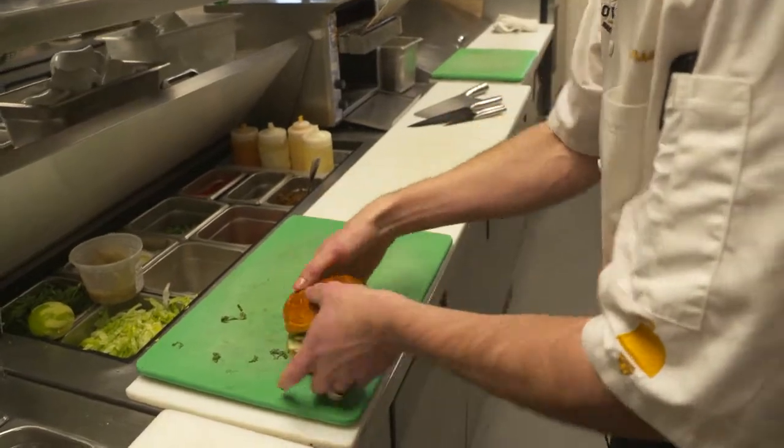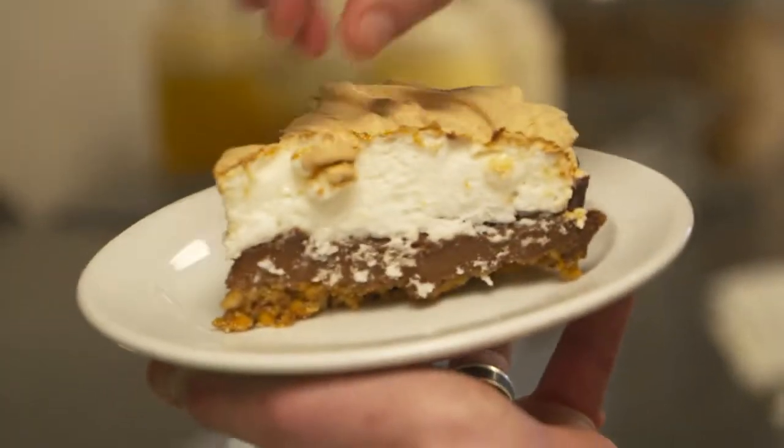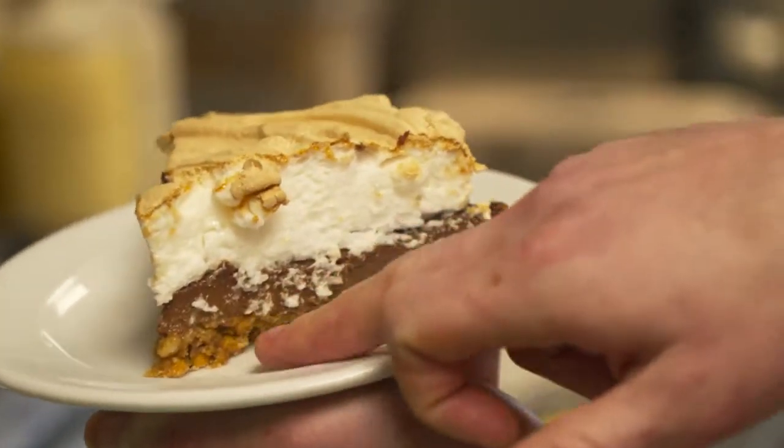Tony also prepared their signature dessert dish, the beer pie. It's got the nice meringue top, and then we burn the top so that way it gets a nice brown colour. We have the chocolate ganache on the bottom, which is made with the beer, and then we have the pretzel crust.